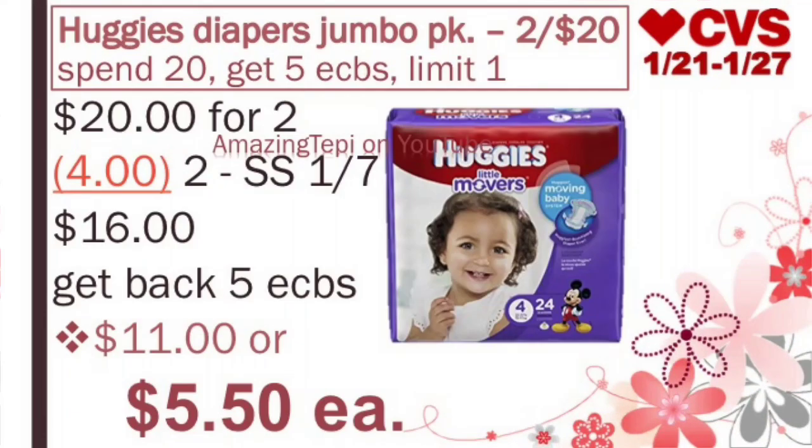Another deal is on the Huggies Diapers Jumbo Packs, 2 for $20. I'm sharing this deal because I usually get requests for diaper deals — I don't think it's the best price, but you could probably get it better if you have a diaper CRT or email coupon. We have $2 off of 1 manufacturer coupons that came in our SmartSource 1/7, or you can print them from pickupthevalues.com. After both coupons, we pay $16, get back 5 ExtraBucks, making the final cost $11 for both or about $5.50 per pack.